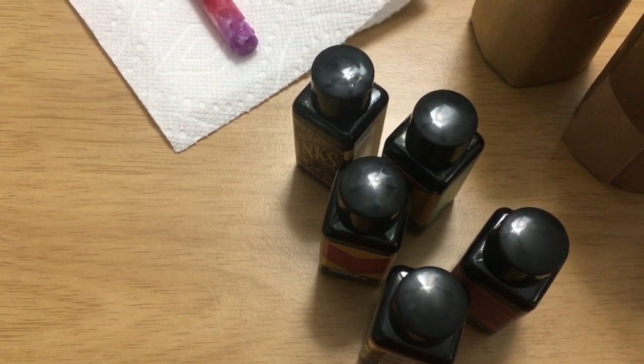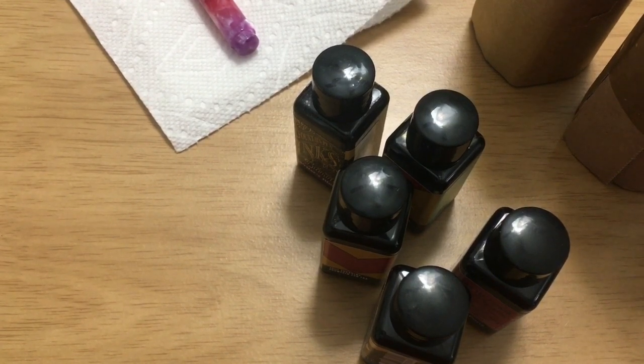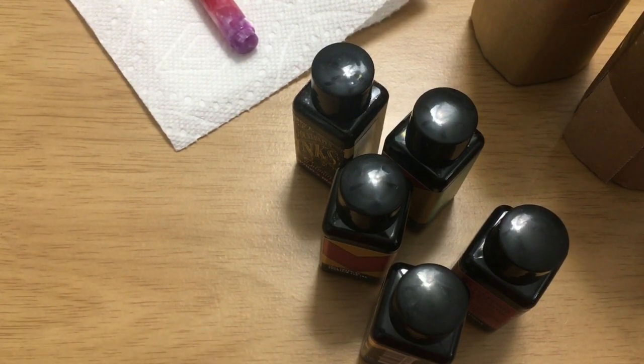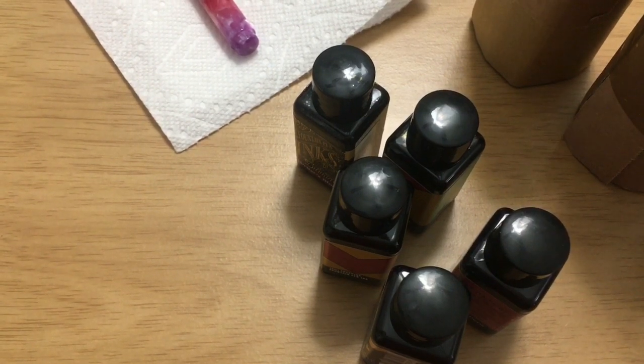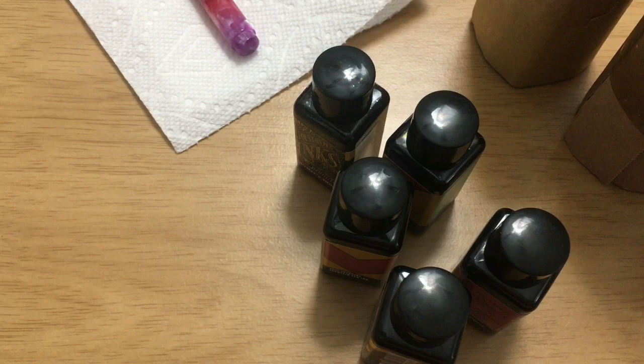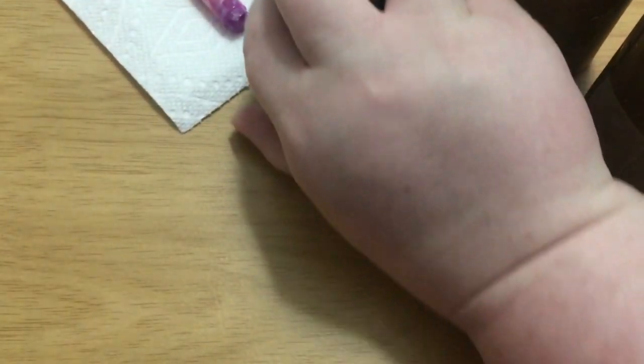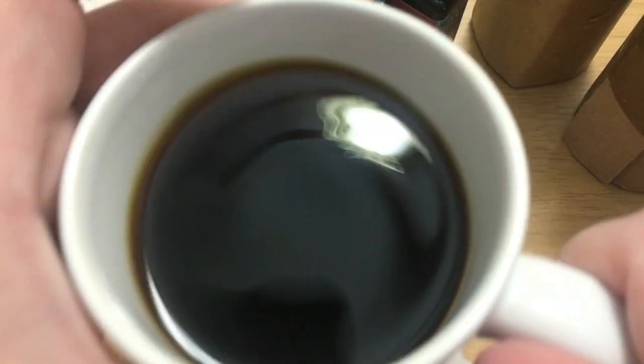I've got my camera attached to a different table — I'm working on this table and I've got my camera on a different table. When I move my coffee cup it makes the camera move, so that tells me I should not put my coffee cup on that table where the camera is. Let me see if I can show you my cup — I might have shown you this cup before, I can't remember.